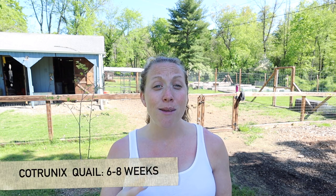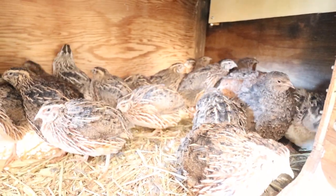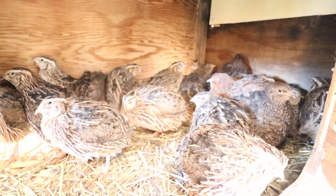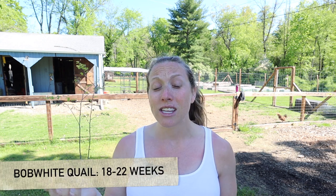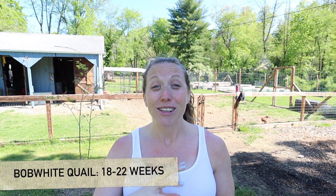Coturnix quail will start to lay eggs at around six to eight weeks. They're probably the fastest turnaround time of all the quail breeds and one of the most popular to raise. We have them at our homestead, but we didn't start with coturnix — we actually started with bobwhite quail, which take more like 18 to 22 weeks to start laying eggs, which is obviously a lot longer.